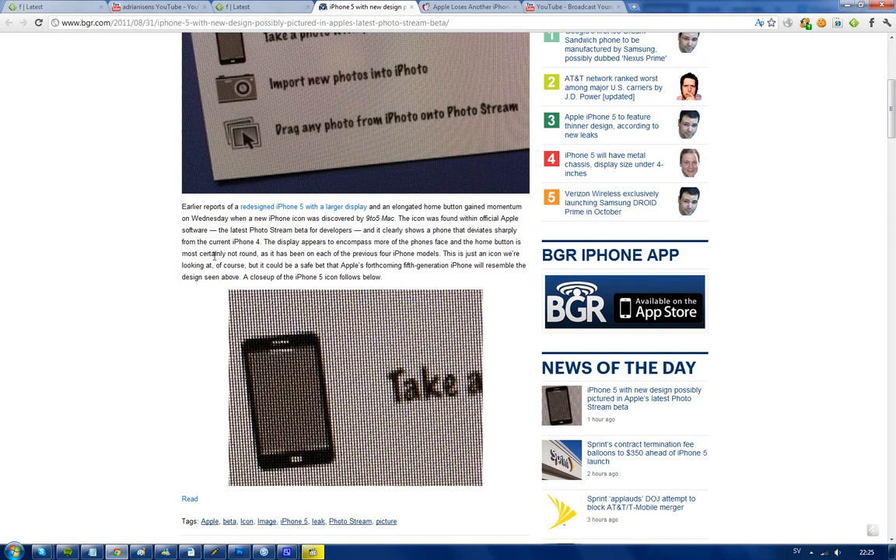Yes it does, and does it look like it has a bigger screen? Yes it does. And what is the iPhone 5 rumored to have? A bigger screen, not a round button but an elongated button — you know, more in Galaxy S2 style. Not the AT&T variant of the Galaxy S2, but the European version.